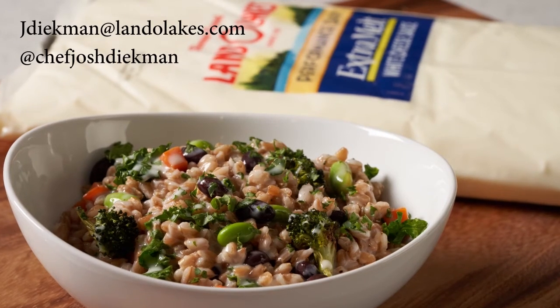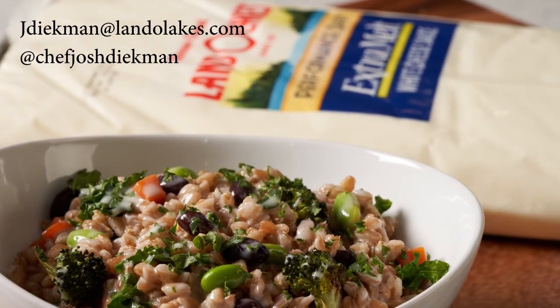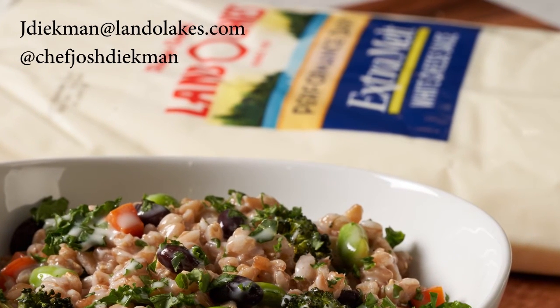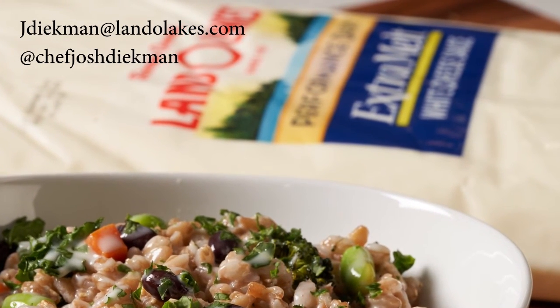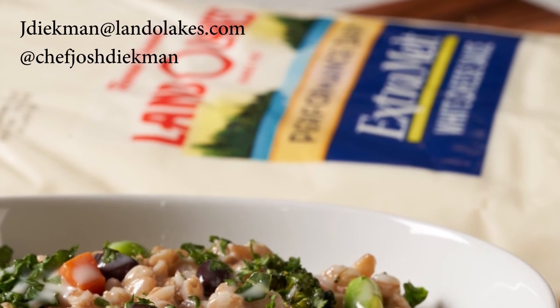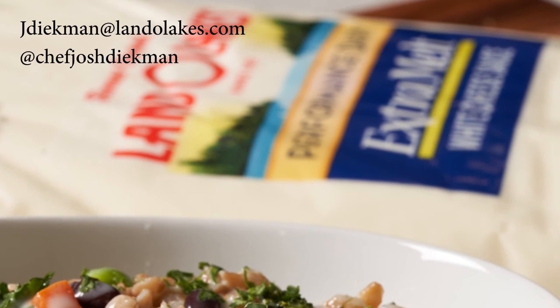Thank you everyone for attending the session today. We really appreciate it and we hope you got something out of it. If you have any questions or comments, please stop by our expo booth later today. We're also going to be featuring two more recipes featuring kokumi and umami, including a miso mac and cheese as well as a black garlic mushroom ravioli. Thank you so much again — we hope you enjoy the rest of the conference. We'll see you next time.